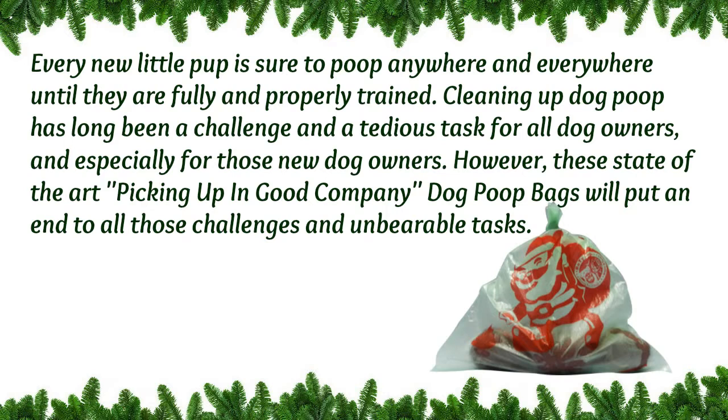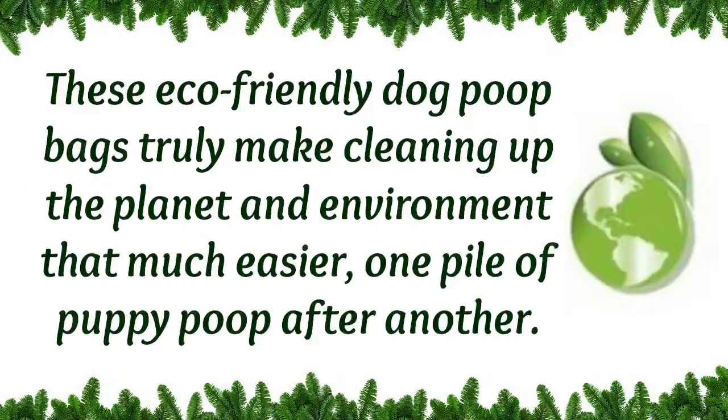However, with these great new Picking Up in Good Company dog poop bags, it can end those challenges and the unbearable tasks. These people-friendly dog poop bags truly make cleaning up the planet and environment much easier, one pile of puppy poop after another.